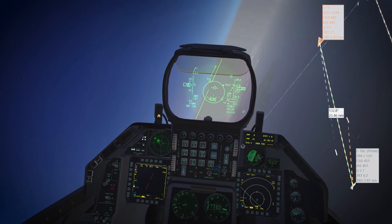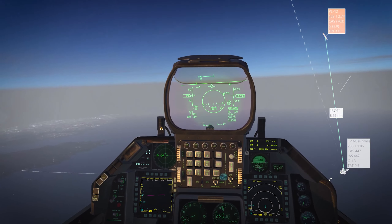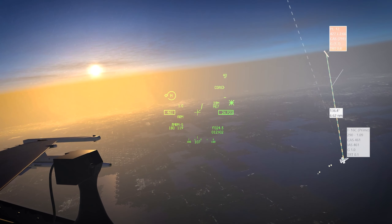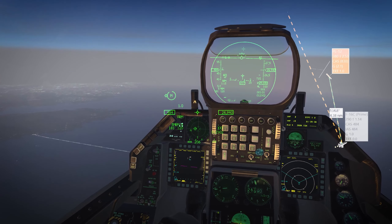There's the missile. I'm going to do some CAF here, put it on my nine o'clock. Still in afterburner. Missile is still coming at me. Still in the notch, doing some CAF.